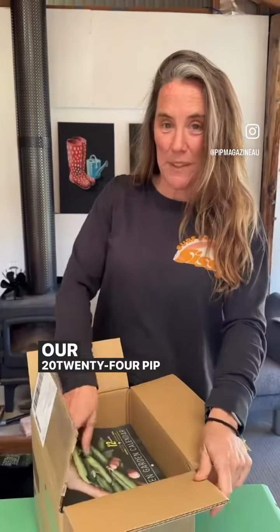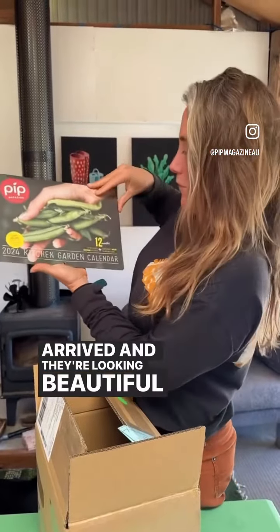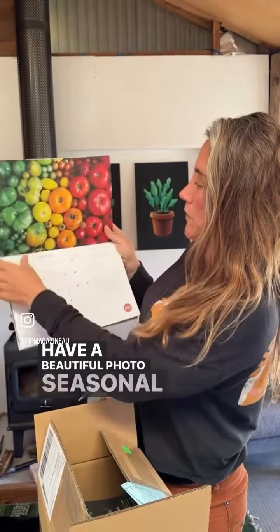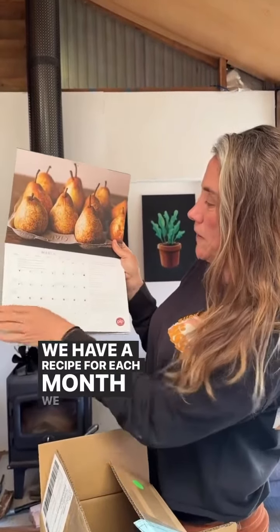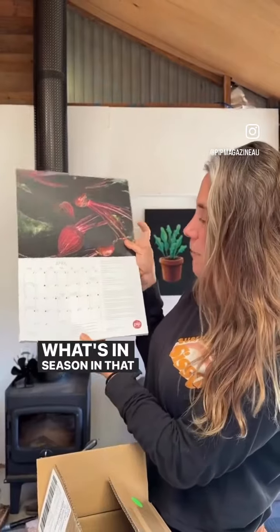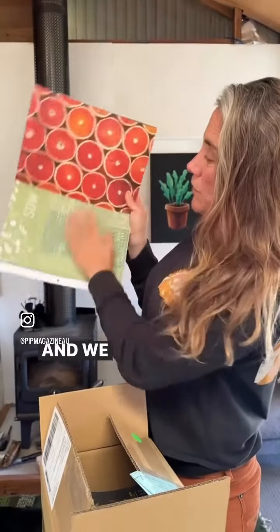Our 2024 PIP kitchen garden calendars have just arrived and they're looking beautiful. Each month we have a beautiful photo of seasonal fruit and veggies, a recipe for each month, what to harvest and what's in season in that month, as well as a moon planting guide which shows you what to do at different times of the month.